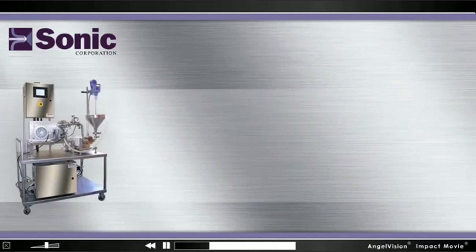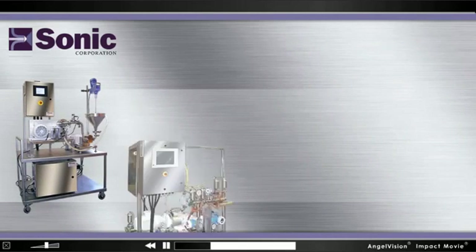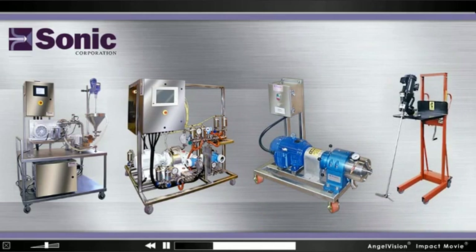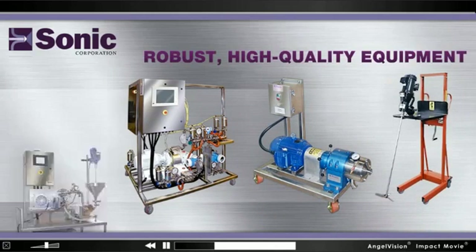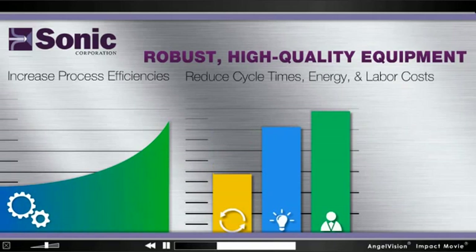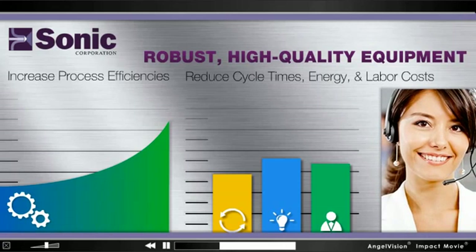Our innovative Sonolator homogenizing systems, in-line blending systems, colloid mills, and propeller mixers are robust, high-quality equipment that can increase process efficiencies while reducing cycle times, energy and labor costs, and all come with enthusiastic support from the Sonic team.